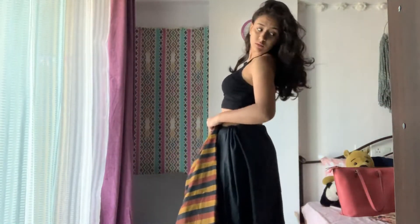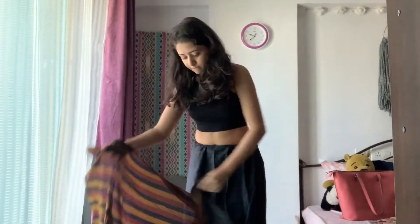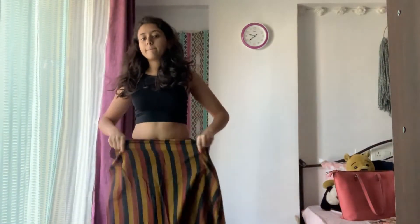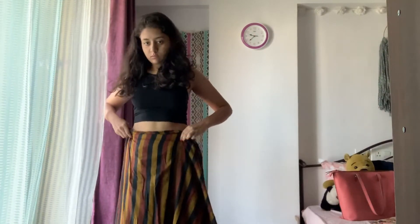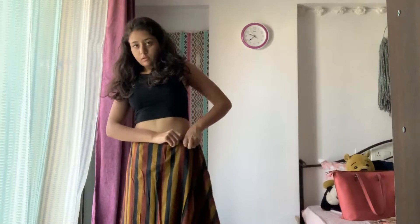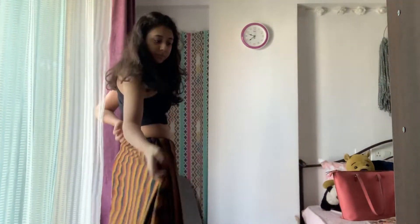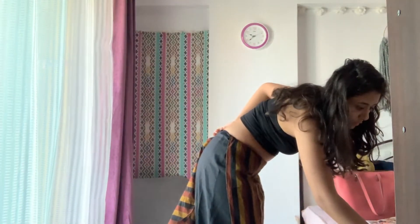The drape I decided to do was a Kota Paad drape — I'm not too sure if I'm pronouncing it right, but I saw the tutorial on a YouTube channel called Border and Fall. Just looking at the video and trying to repeat it took a lot of time because the video was too fast for me to figure out all the steps, but I tried my best to copy it after quite a lot of failed attempts and frustration.